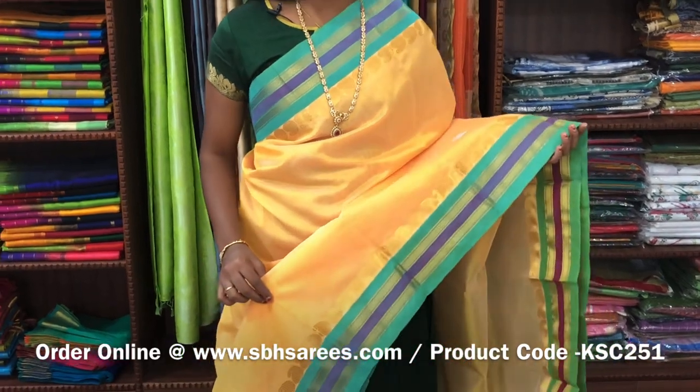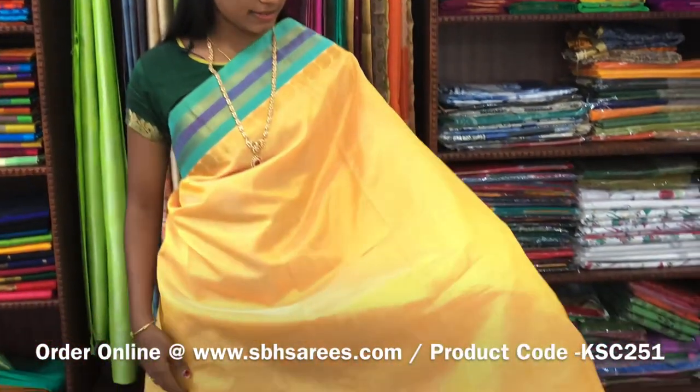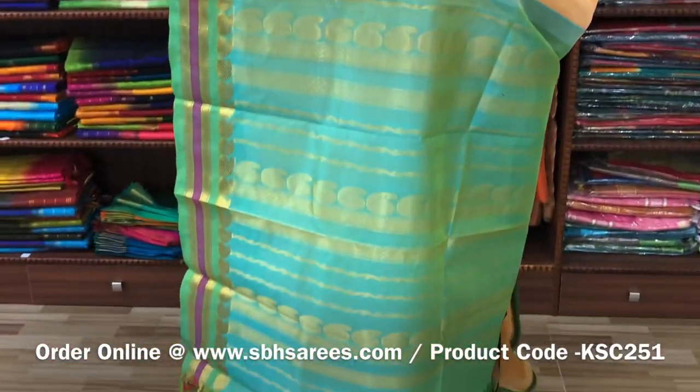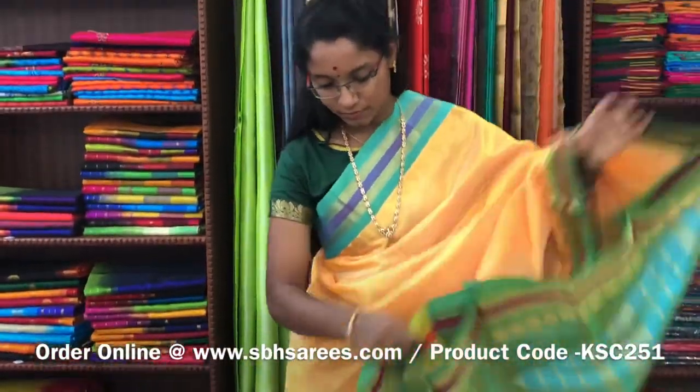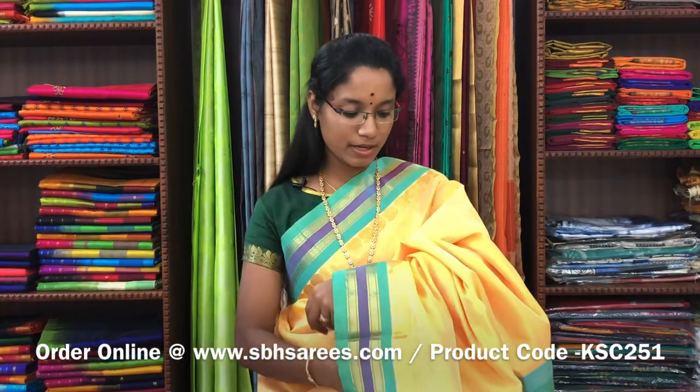We have much more colour combinations uploaded on our website at www.sbhsarees.com. There is Korvai Silk Cotton Sarees, sandal and teal combination. In this, we have a traditional zarya border on both sides of the saree. The entire body is plain in sandal colour, with a zarya pati pallu in teal colour. And a plain teal blouse. The price of the saree is 4500 and the product code is KSC-251.